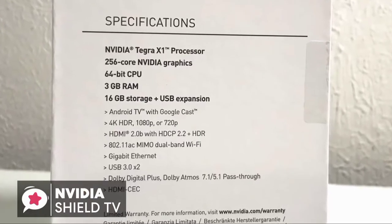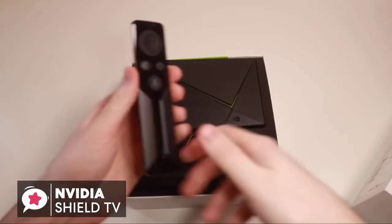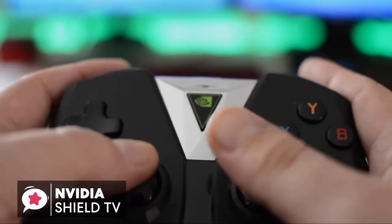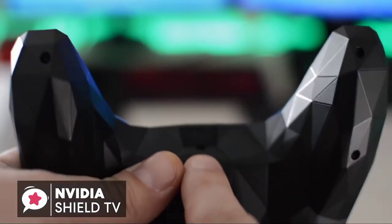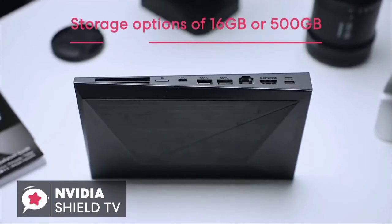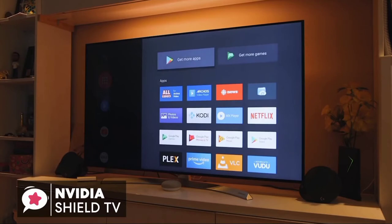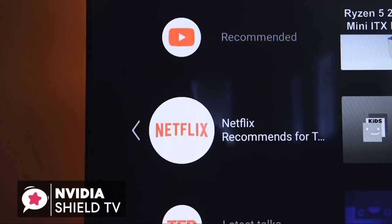Inside the box is the Tegra X1 chipset — the very same CPU found in the Nintendo Switch — alongside 3 gigabytes of RAM and 16 gigabytes of internal storage. There are two models available: one that comes only with the Shield remote, and another that includes both the gamepad and remote. The gaming controller has superb ergonomics and retains the polygon aesthetic without being uncomfortable. For storage, you can choose the 16GB model or the larger Shield Pro with 500GB. You'll also have access to top Android apps including YouTube, Netflix, Hulu, Amazon Prime, Spotify, Kodi, and Plex.